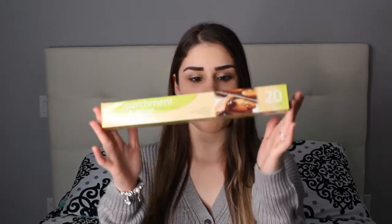Next is just a pack of parchment paper — I've been baking a lot lately, so since I was already there I picked one up. And another toothbrush, because I'm always replenishing my stock. They have a whole bunch of different brands, colors, and sizes to choose from.